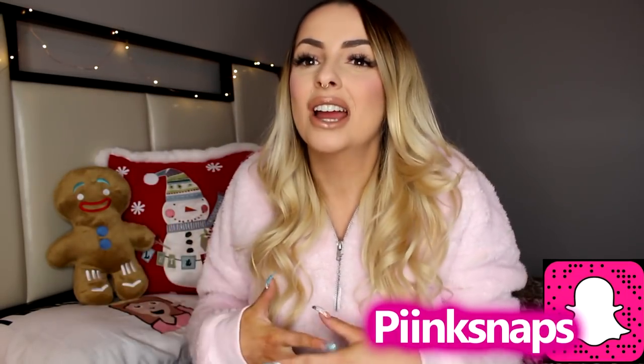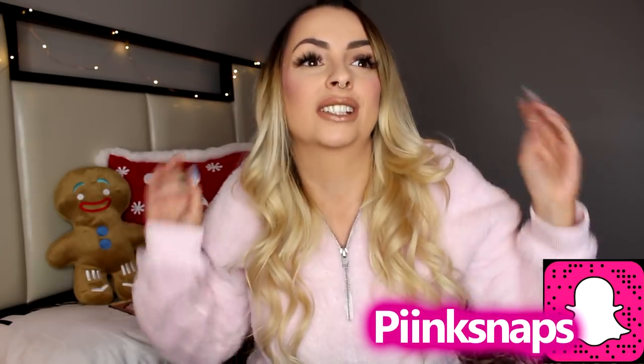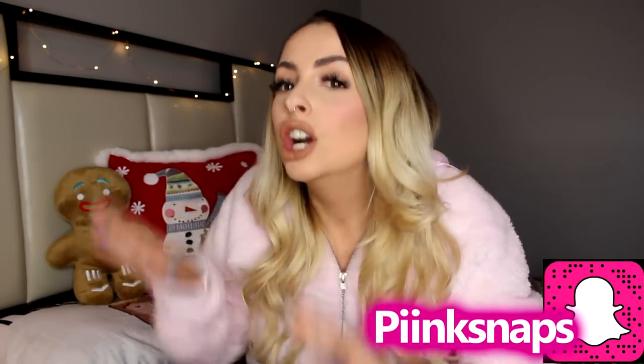Hey cuties! So today I'm going to be doing a Bath & Body Works Holiday Haul. I love Bath & Body Works, as do lots of you guys, so I thought this would be perfect to share with you guys what I got for the holiday season. It's been hard for me not to dive into these things, but I was like, haul! And if you guys want to see anything I'm wearing today, I did an outfit of the day and my nails of the month on my last video — that'll be in the description box down below. So let's just jump right into this haul.